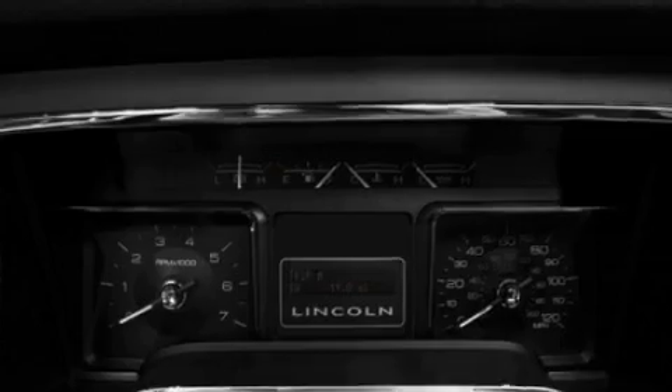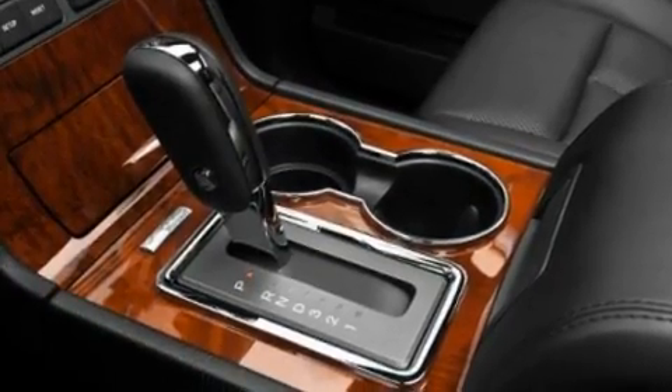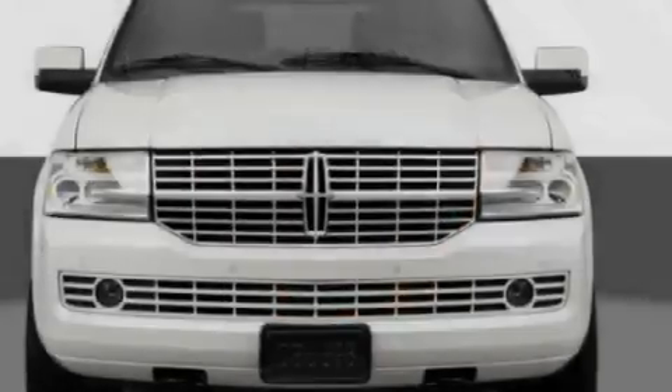Its top features include the adjustable driver pedals, which allow you to tailor the position of the foot pedals, moving them closer and higher to perfect your control over the vehicle. There are also memory settings for the driver's seat positions, so you can recall your favorite position with the push of one button.